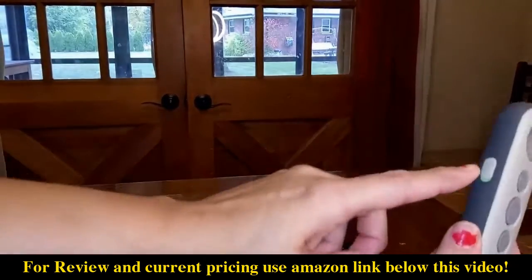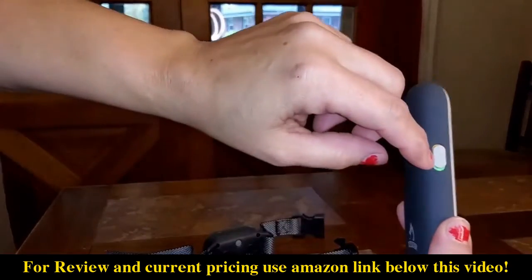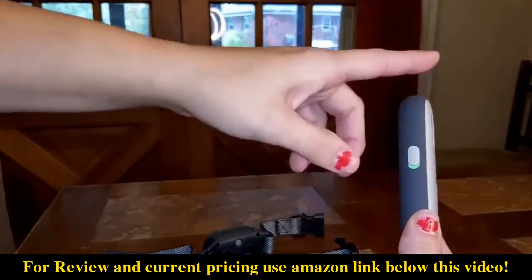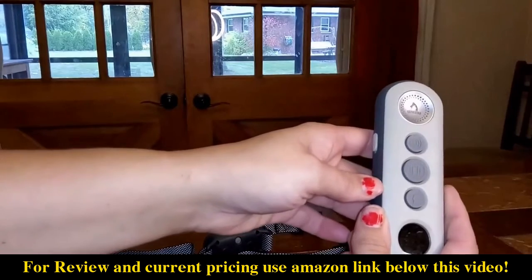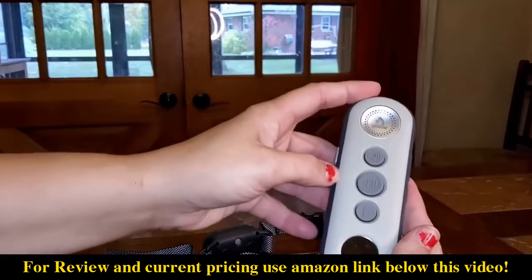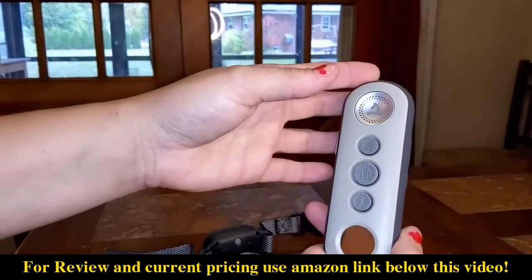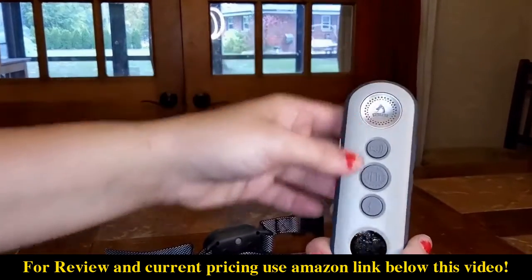I want to show you, first of all, here's how you switch between two different dogs — one channel, two channel — and it tells you how to pair it with a new one. If you do have two dogs and you want to use the same remote, we just have one dog and it comes pre-paired, so we don't have to do all that.